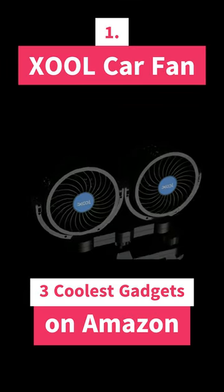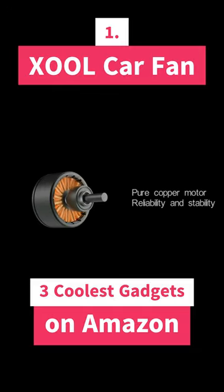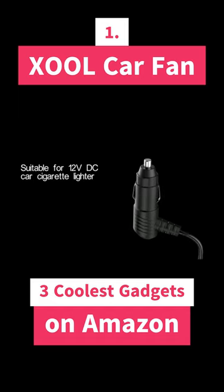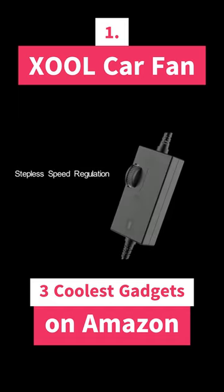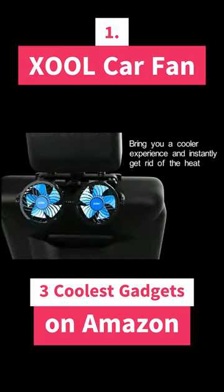The 3 Coolest Gadgets to Buy on Amazon. The first gadget on my list is the Joule Car Fan. This is a portable car fan that attaches to the headrest of your car seat. It's perfect for keeping you cool on long road trips or hot summer days. The fan is 360 degree directable.